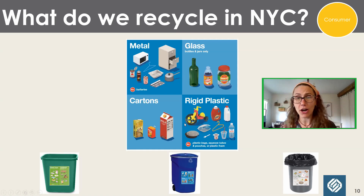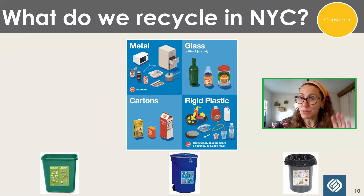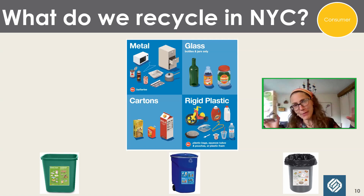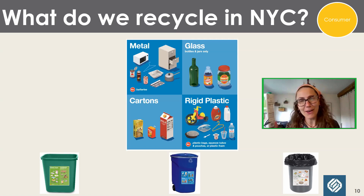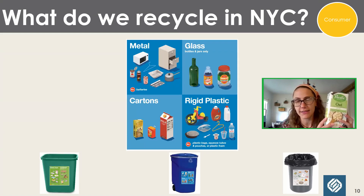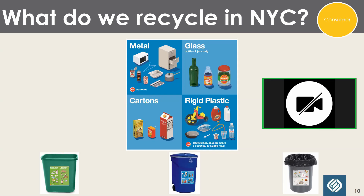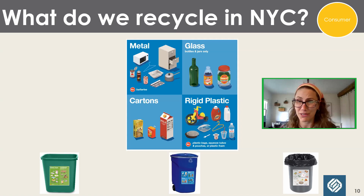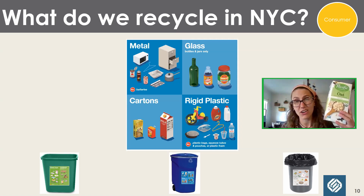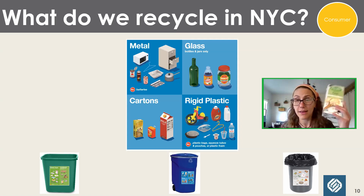Next: cartons. We take them in New York City, but a lot of programs don't want cartons — it's a complicated item. Many New Yorkers ask, isn't it paper? Shouldn't it go with the paper? No — it is paper but it's coated in plastic, so you can't process it like paper. It's actually a contaminant in the paper stream. All that plastic causes problems if it ends up with the paper, so we put cartons in the blue bin, where they go through a complicated process to remove the different layers of materials. That's one reason some programs don't even accept cartons.